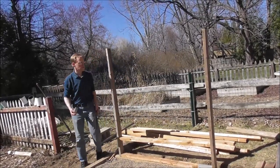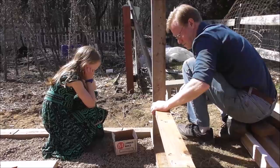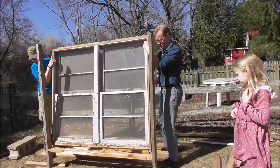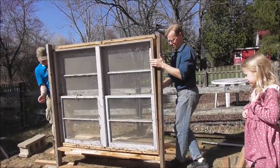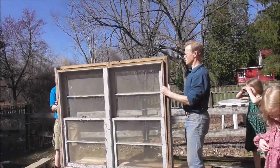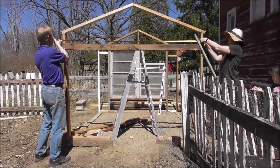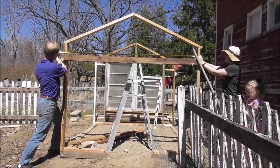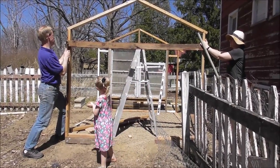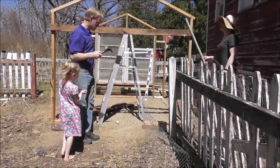We'll nail this board in, then we'll put the window on top of it. There's our window. Right on the board or above it? Right there. There. Now I just need to — there we go. Now this board is not going to stay here; this is just to hold things in place while I do everything else I need to do.